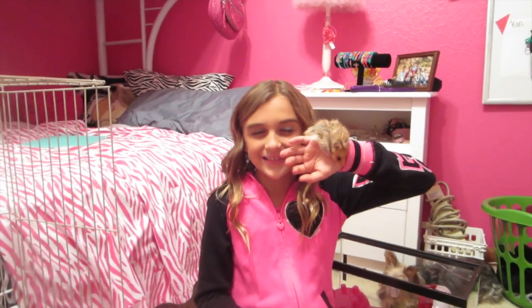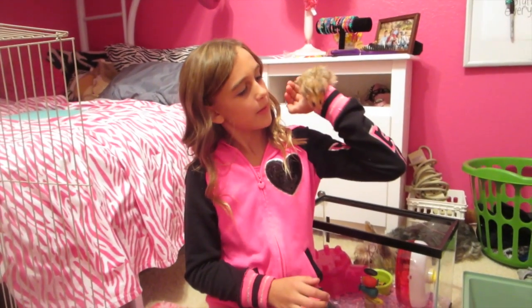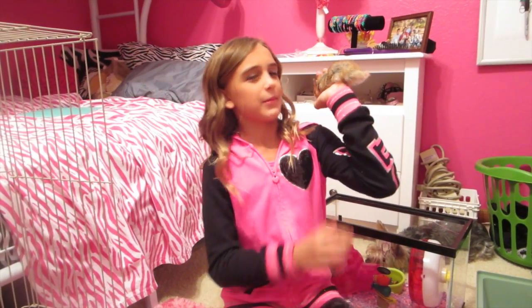Hi, today I want to show you guys something exciting. I got a hamster. He's a teddy bear hamster, and I really don't know what to name him.